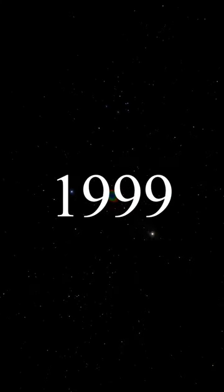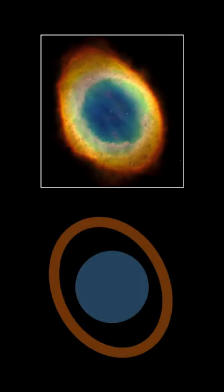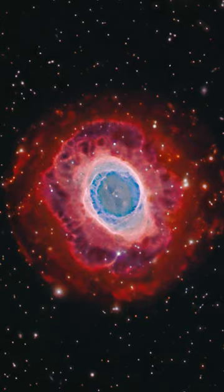In 1999, Hubble snapped its sharpest view yet of the Ring Nebula — a so-called planetary nebula, due to its similarity in appearance to a ringed blue planet. This nebula lies pretty much edge-on to the Earth, and for the longest time it was thought to be a spherical bubble of gas, expanding radially from the star at the core.